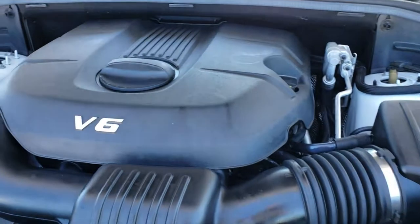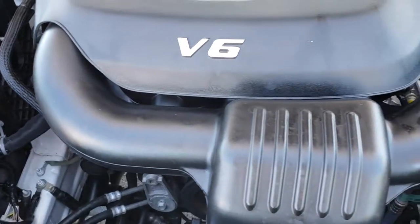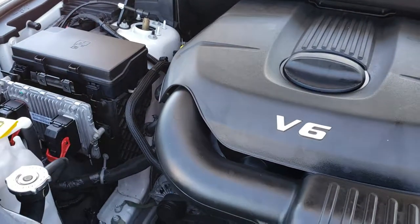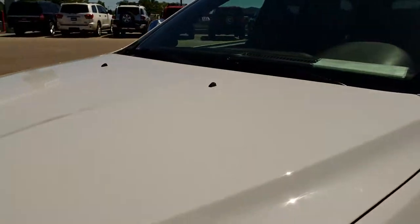Under the hood we have the 3.6 liter Pentastar V6 motor — it has been on Ward's top 10 engine list four different times. The engine bay is very clean and runs very smooth. This Jeep has been fully safetied and inspected by our service shop, has a fresh oil and filter change, and all the fluids have been checked and topped off. This Jeep is 100% ready to go.